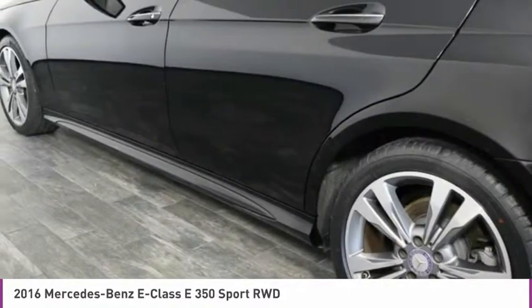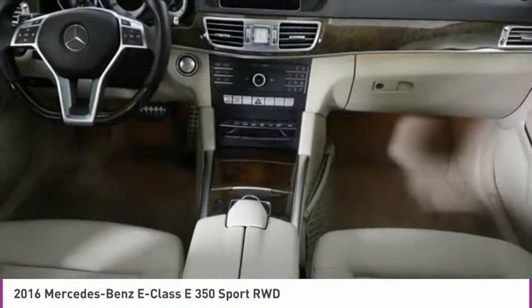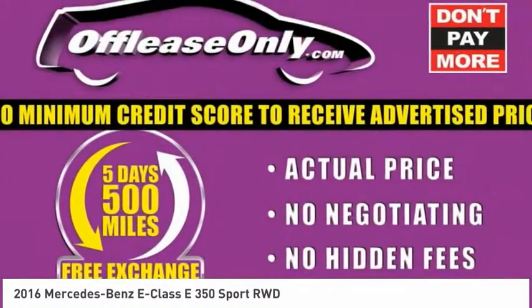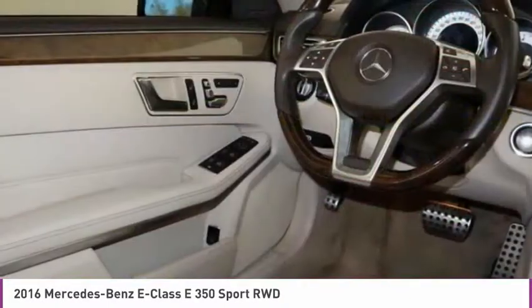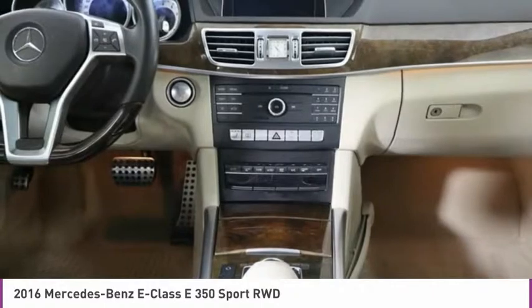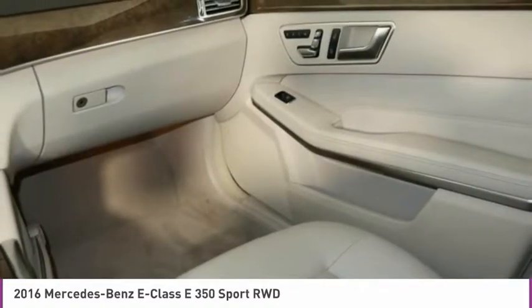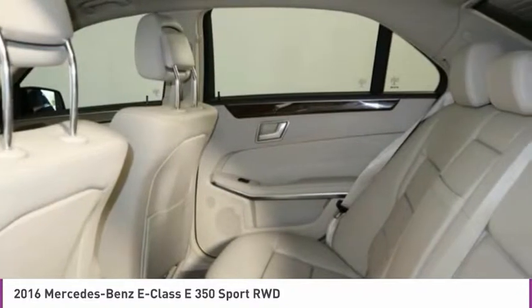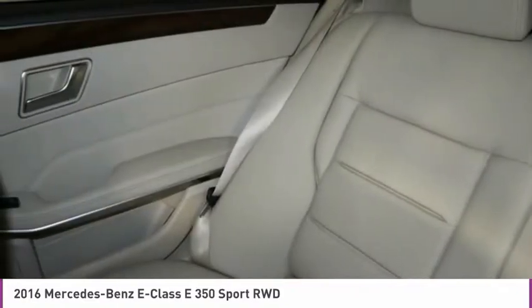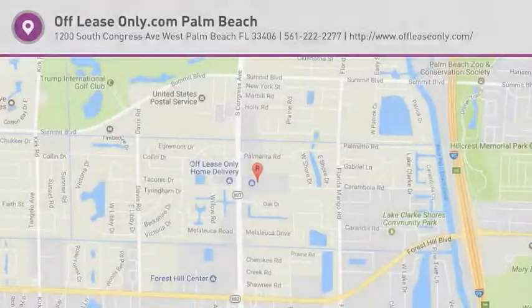Take this vehicle for a spin and see why so many shoppers are now proud owners. Thank you. We'll be right back.